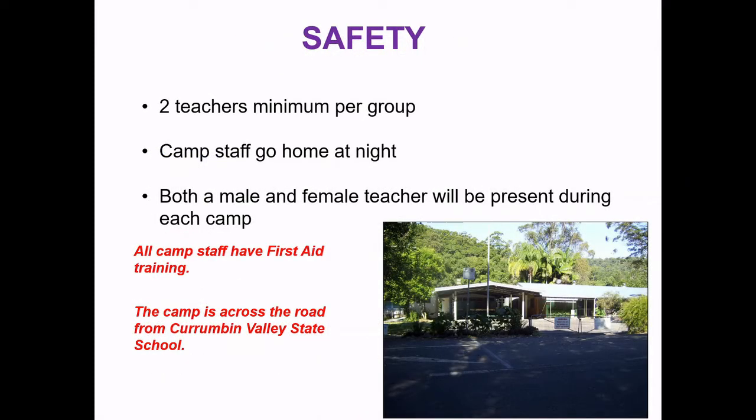On our camp we have two teachers minimum per group. The camp staff run the camp activities during the day, however they go home at night and the school teachers are there during the evening. We have both male and female teachers present during all camps. All camp staff are first aid trained, which is fantastic.